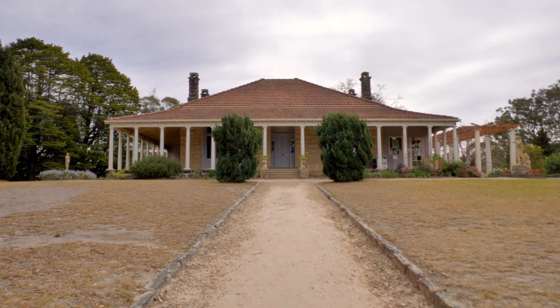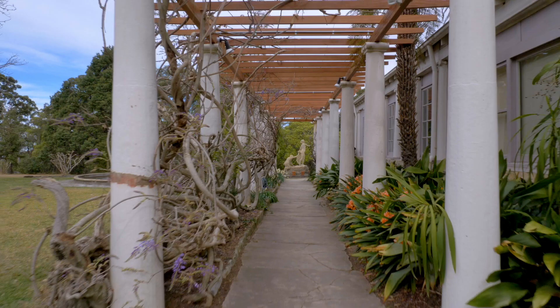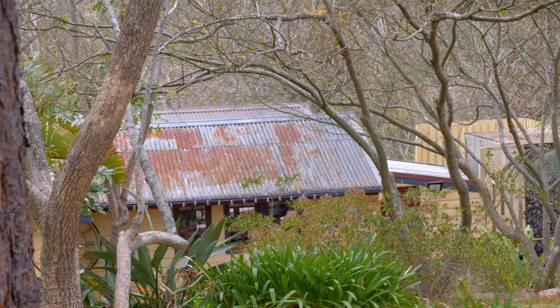We need to paint the exterior of the house, we need to repair the walkways and the courtyard and underpin the balcony, and we need to paint the columns in the Wisteria walkway. The roof also needs repairing on the gallery cafe.